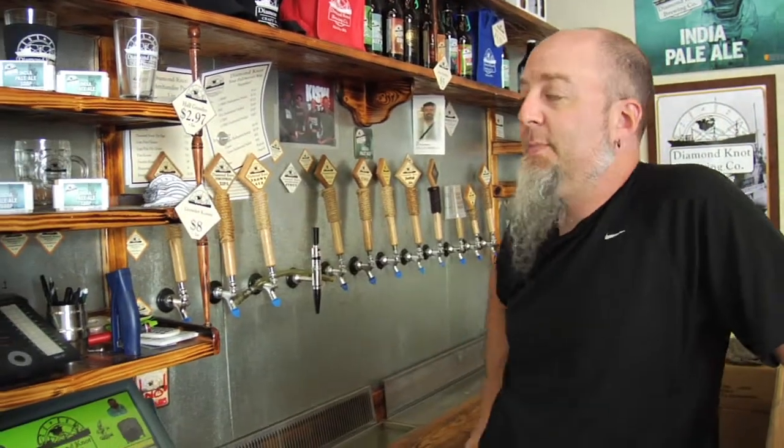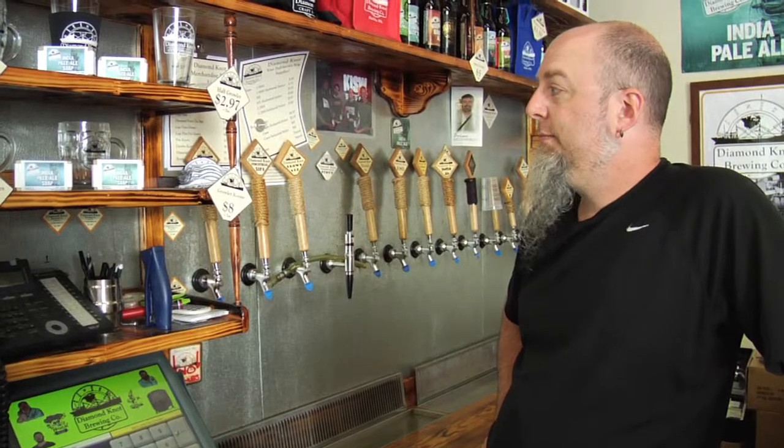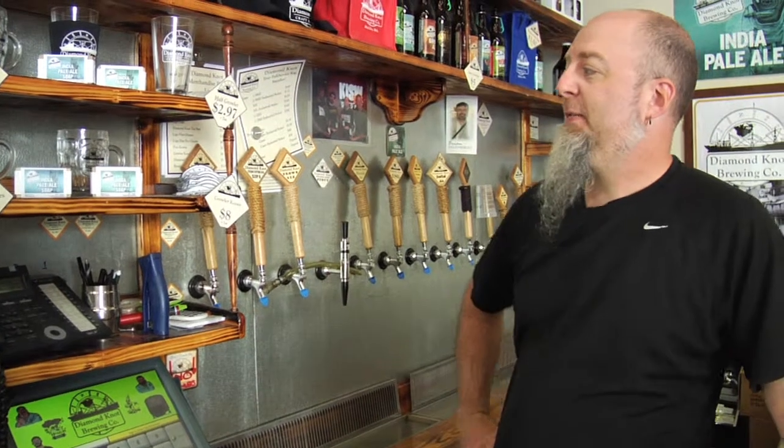One thing that's kind of unique is we actually have soap that's made with our IPA. It's made with a little bit of the actual beer, some of the spent grains, some of the spent hops, and wort. So it's nice stuff. It's perfect as a gift for a guy for Christmas or something — we sell a lot of it around Christmas.